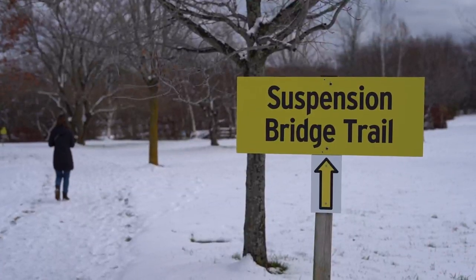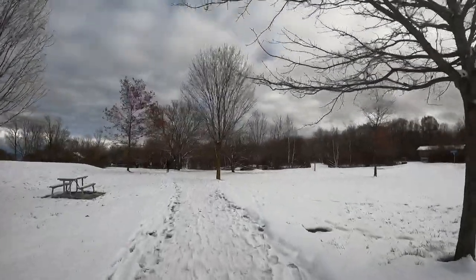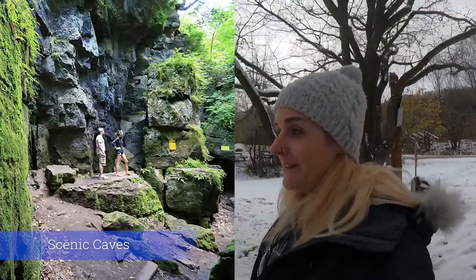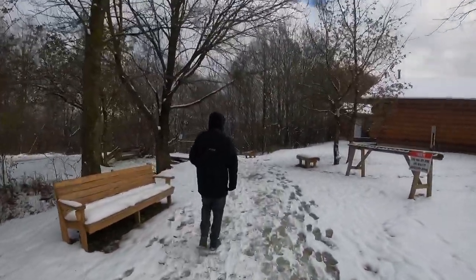But there is the suspension bridge. One of the other things we really wanted to check out here was the Scenic Caves, and unfortunately that's not happening today because of mother nature.